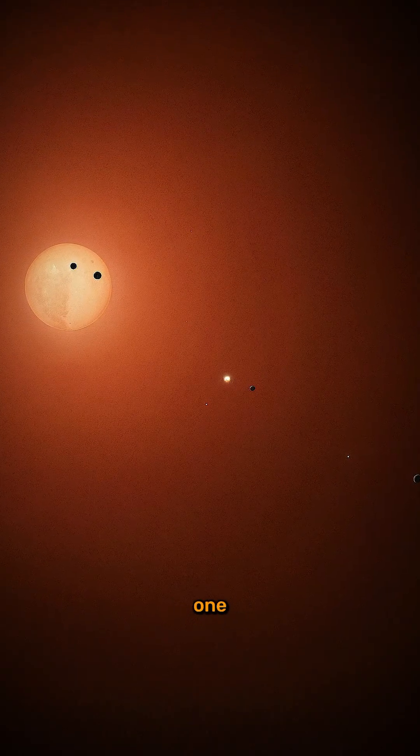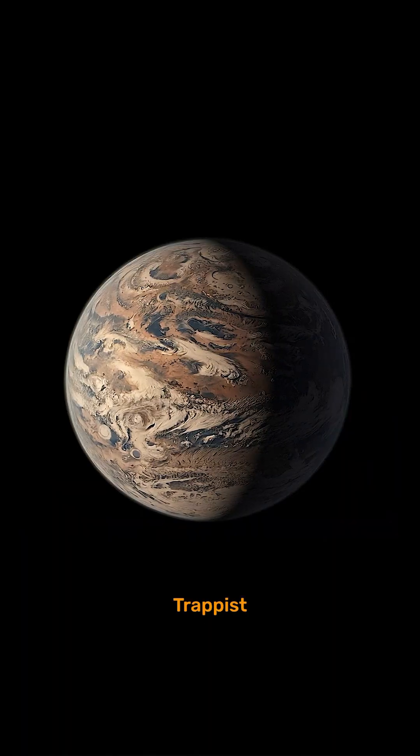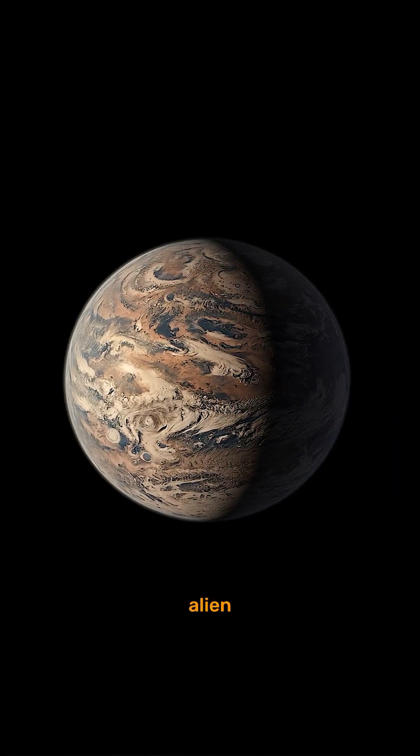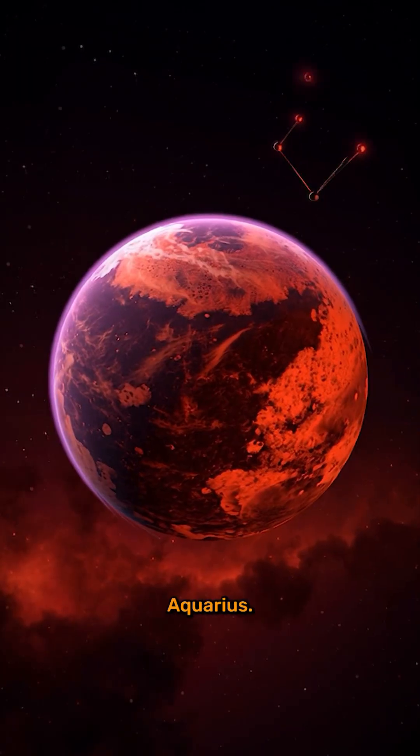This is what you see: a TRAPPIST-1 system of Earth-sized planets, three of them habitable. The first is TRAPPIST-1e, a stunning alien world located 40 light-years away in the constellation Aquarius.